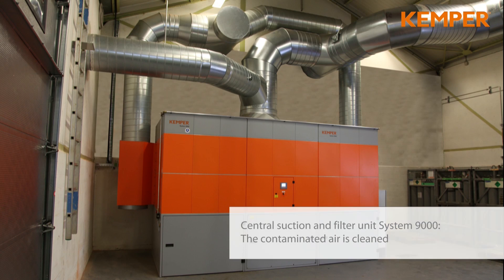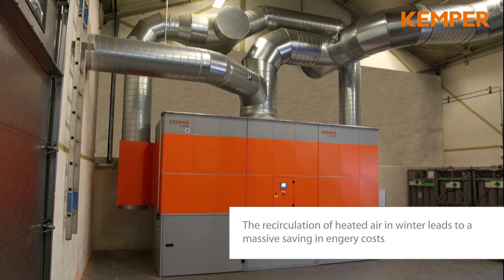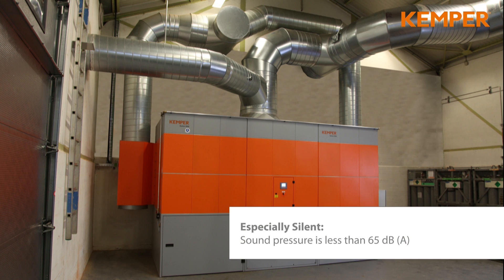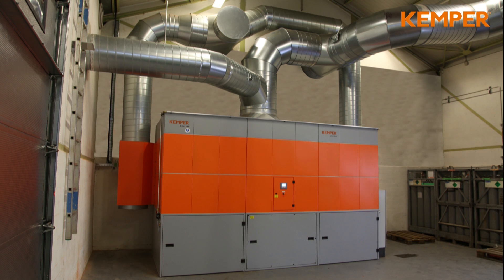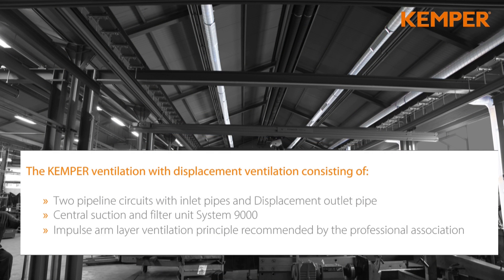The central suction and filter unit is extremely silent. It even filters carcinogenic nanoparticles below 0.4 micron. The recirculation of the cleaned and heated air results in massive savings in energy costs. These are only a few highlights of the Kemper system. Kemper — the right partner for a safe working environment.